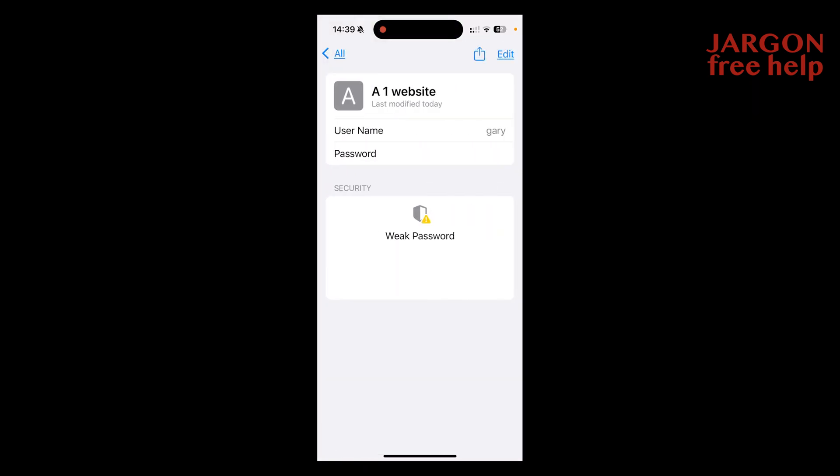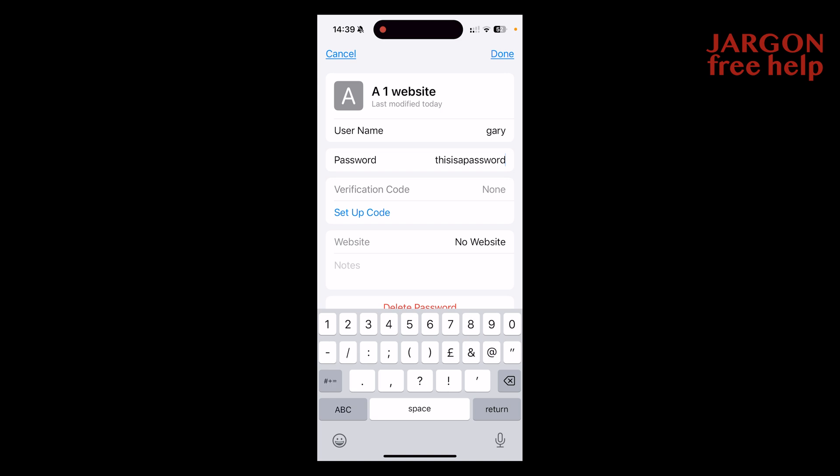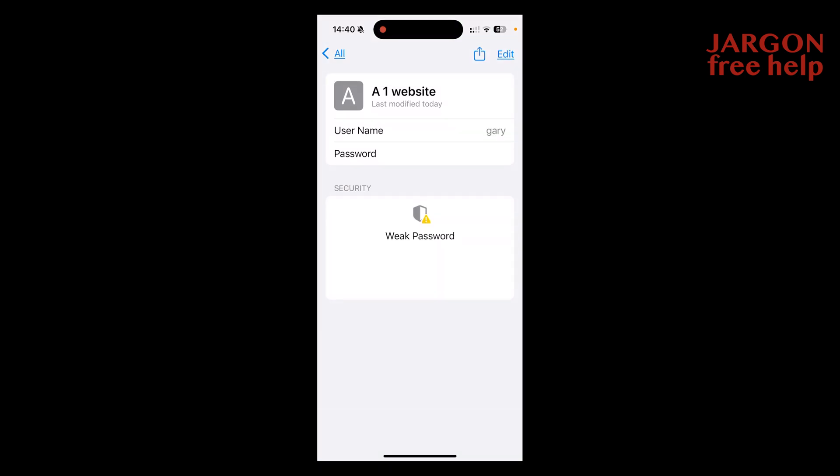If I want to, I can click on Edit and change the password. There are things like setting up codes and verification codes if there's two-step authentication. I've not put in a website here either. And if I didn't want this anymore, I could delete that password. When I'm done, I just tap Done — and that's it.